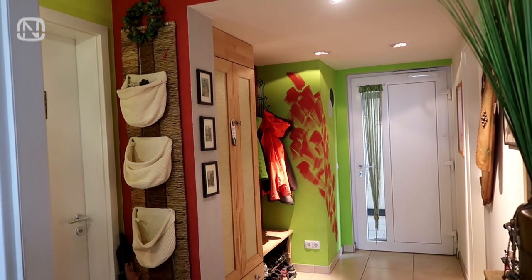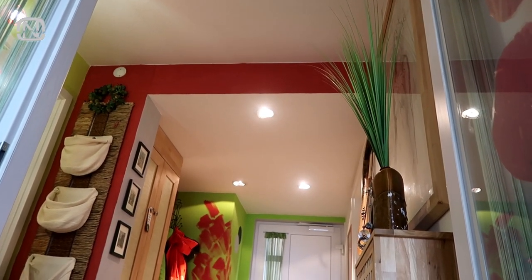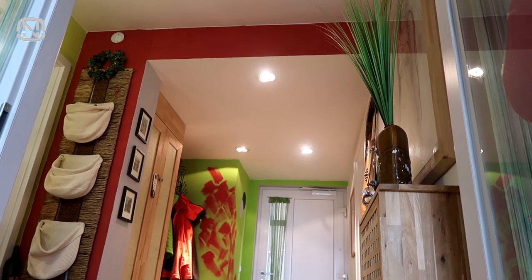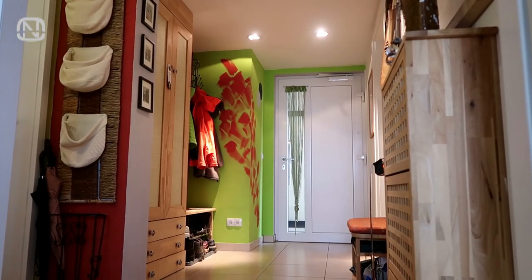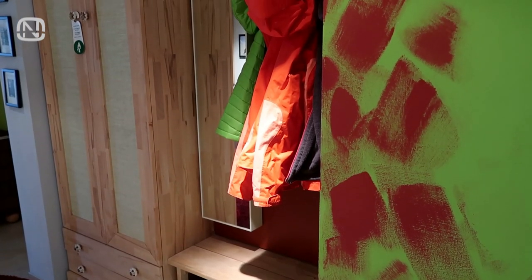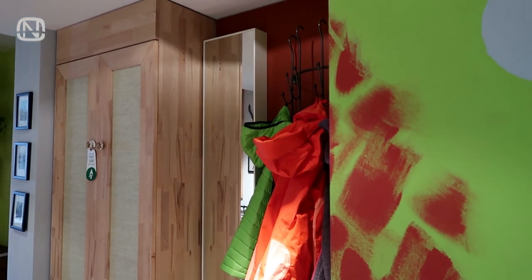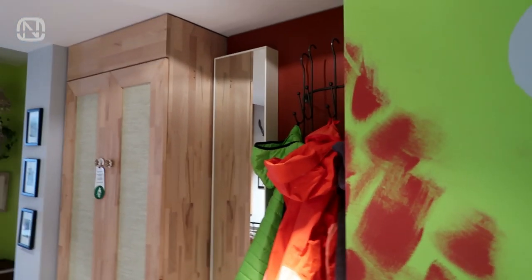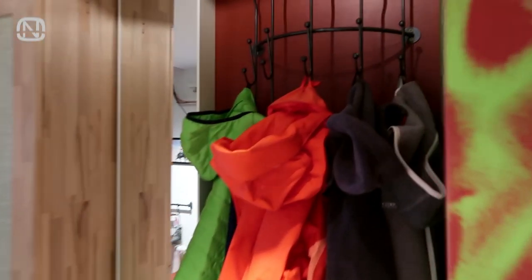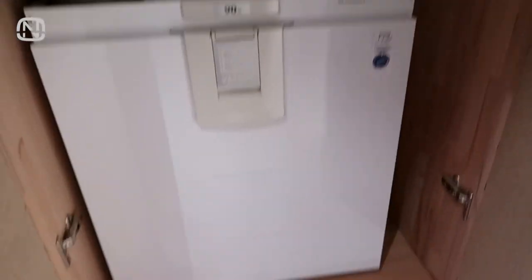Traditionally, let's begin our tour with the hallway. The owners painted the walls here themselves. They went with bright colors — in some places they chose red, in others green, and for some areas they combined both colors. In order to make cabinets in the hallway, they reused the old kitchen materials from a previous apartment. Behind one of the cabinet doors there is a hidden ventilation system.